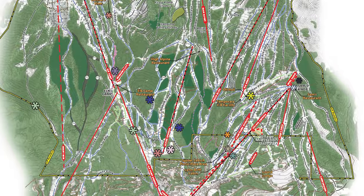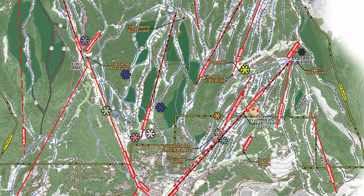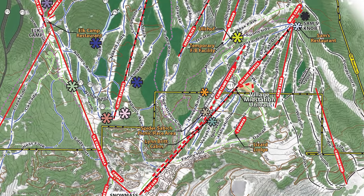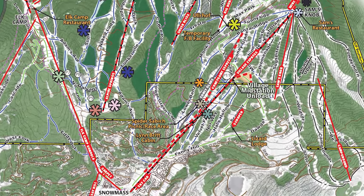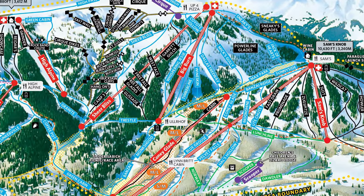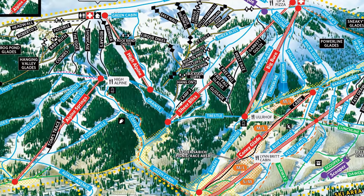That just about wraps it up for the Snowmass masterplan. Do I believe that this will revamp the Snowmass experience? No, absolutely not. What I do believe is that this will improve the experience, especially getting out of the village in the early morning. Beyond that, the masterplan has potential, but I'm not sure how much of it will actually get built out. And even if it does, I'm not sure how much it will change the experience. Sure, there will be slight improvements here and there, but overall the Snowmass experience will still be as awesome as it is currently.